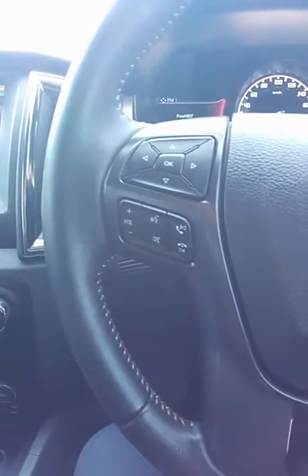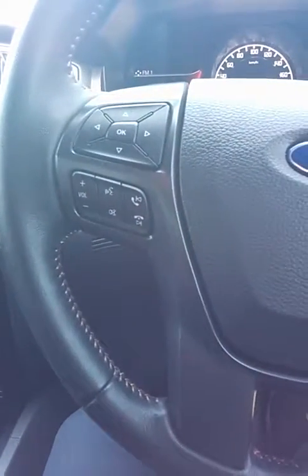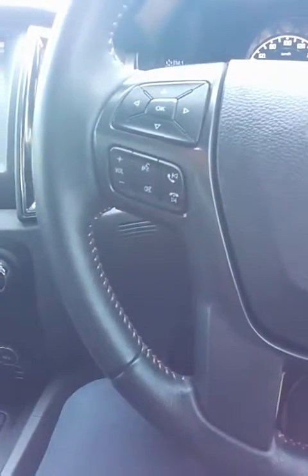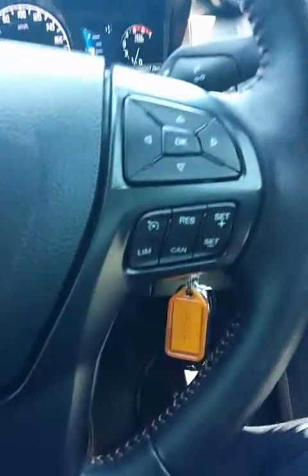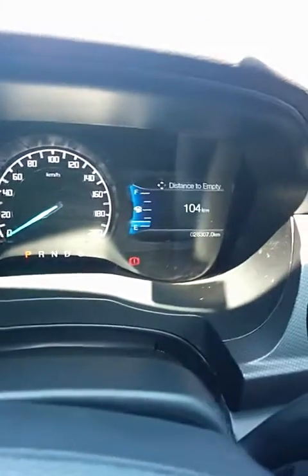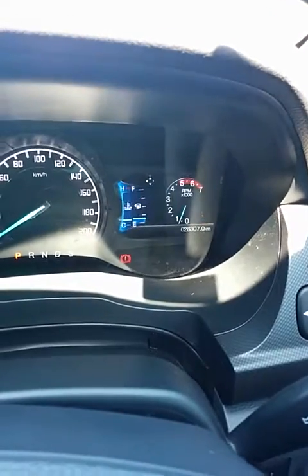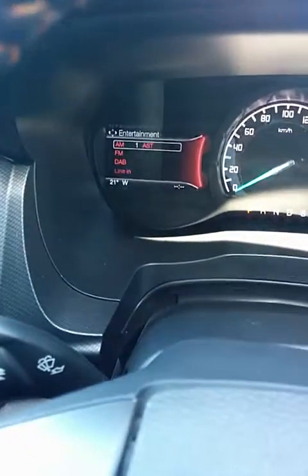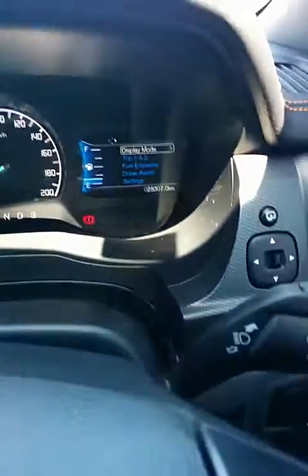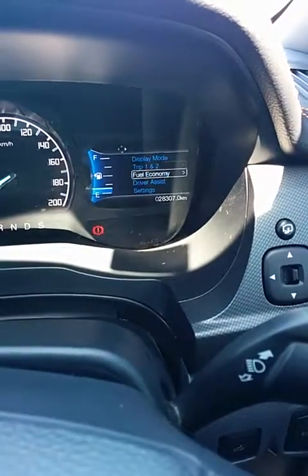You do have your SYNC button there — press that and you can control it however you want. You can change the climate control, go to whatever destination you please, find food, wherever you need to go. You've also got your cruise control and hill descent control on the steering column. You've got two screens: the left side controls your radio, and the right side has your speedo, distance to empty, speedometer, and RPM. On the left side you can change your radio stations and fuel column information.